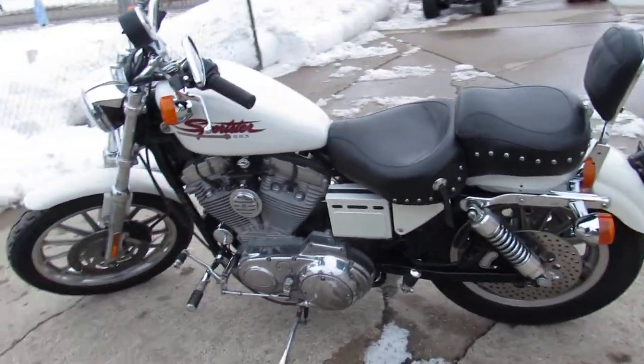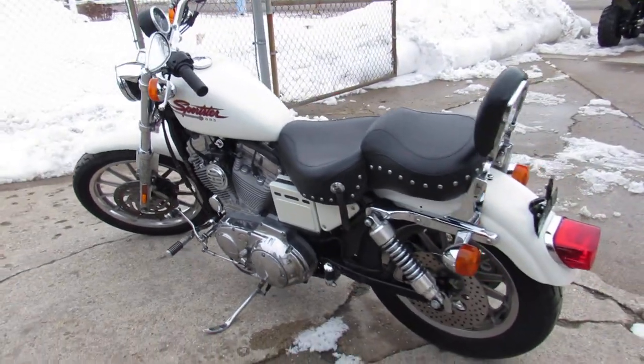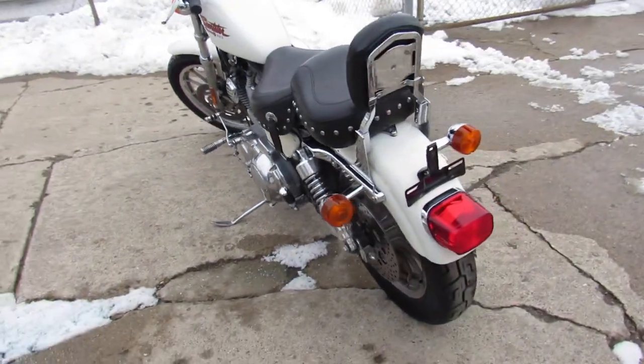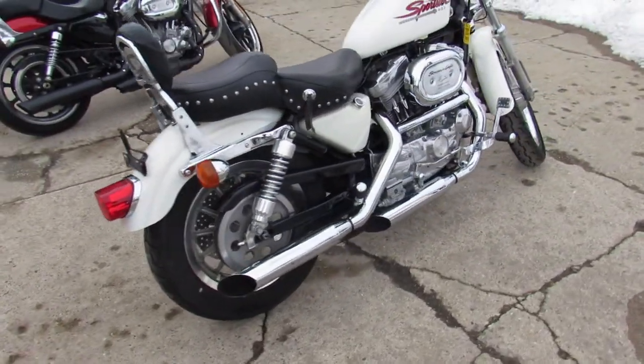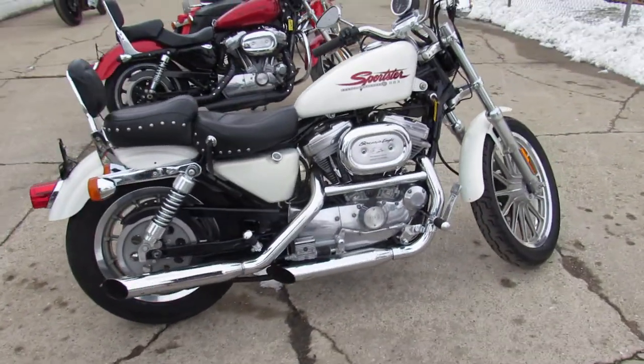That's a 2001 883 Sportster. We got guaranteed financing, leasing programs, layaway programs, trades — you're always welcome. So give us a call, we'll get it done: 810-648-9500.